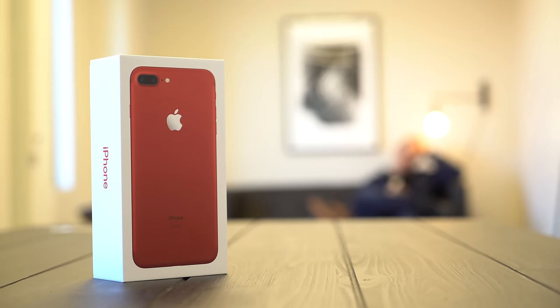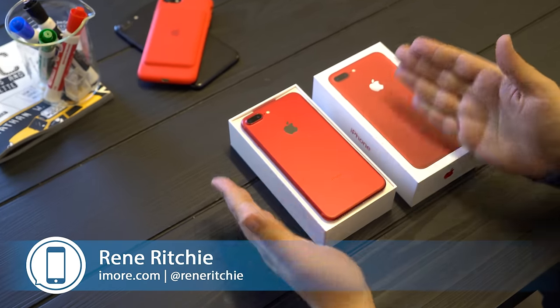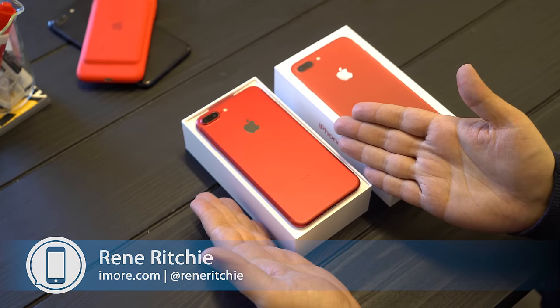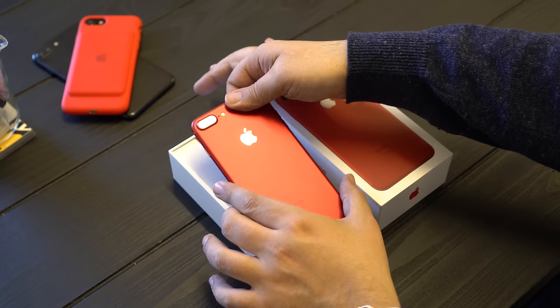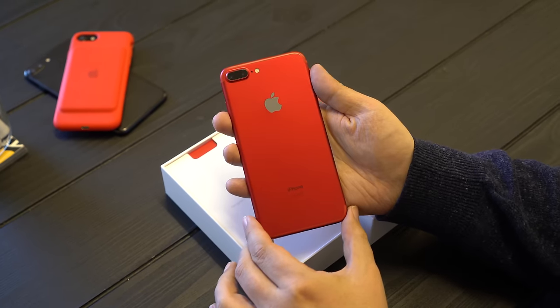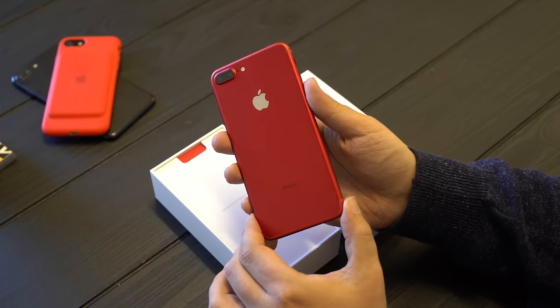Hey everyone, this is Rene from iMore and I am unboxing the new super hot, super sexy, Product Red iPhone 7 Plus. It is an iPhone 7 Plus, the same one that launched in September, but it has got an all-new, all-beautiful, all really incredible looking red finish.